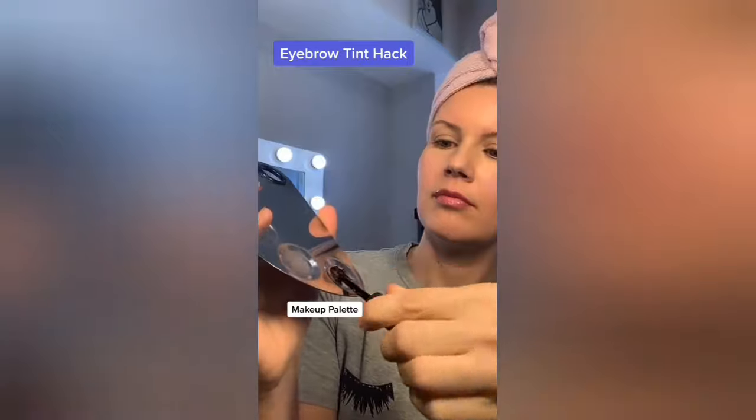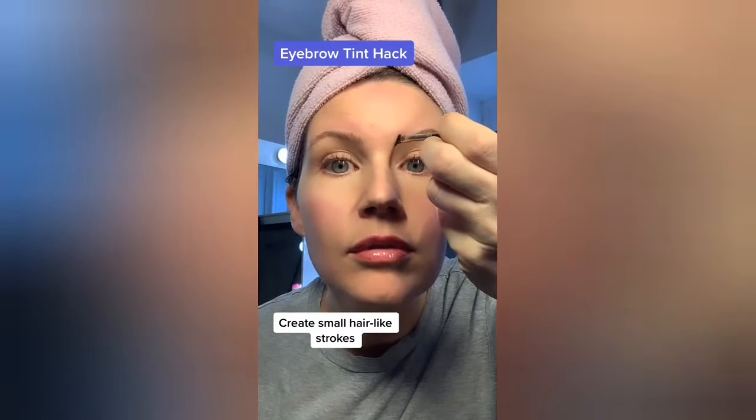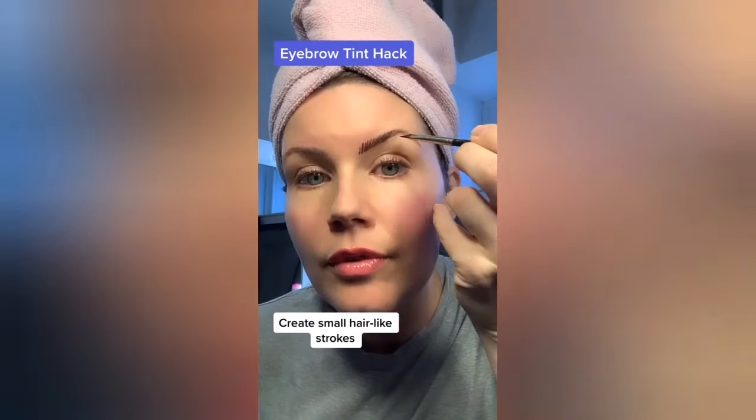Start by putting the gel on a palette, then use a small angle brush and load the gel tint onto it. Apply small hair-like strokes along the brow. Doing it this way, you have 100% control over the shape you want to create, and you can focus on putting the tint just on the sparse areas of your brows. It'll look really dark at first, but trust the process — let it fully dry for about 20 minutes.